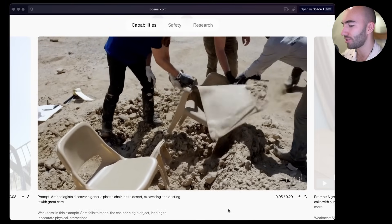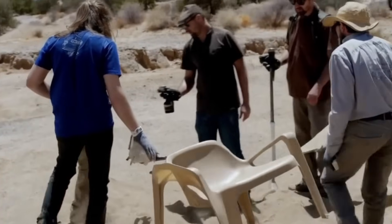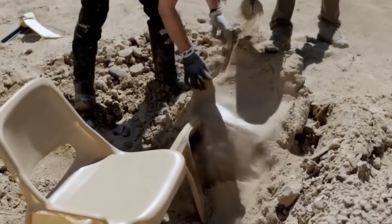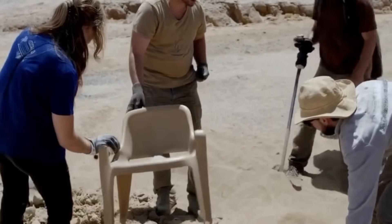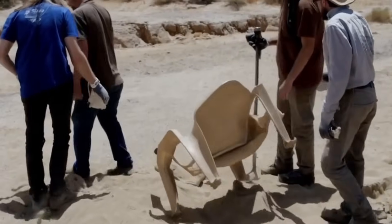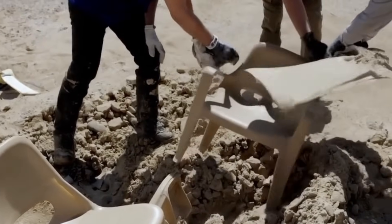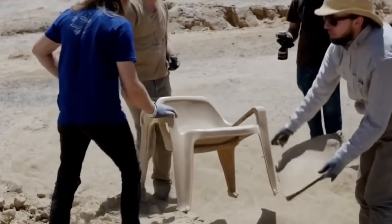Archaeologists discover a generic plastic chair in the desert, excavating and dusting it with great care. So here they're taking - how insane - the guy's hands are messed up as well. But despite how weird it is, it looks so... it feels like I'm watching a dream or something. And then the actual people themselves are pretty impressive. And this is the first version - this is just insane.